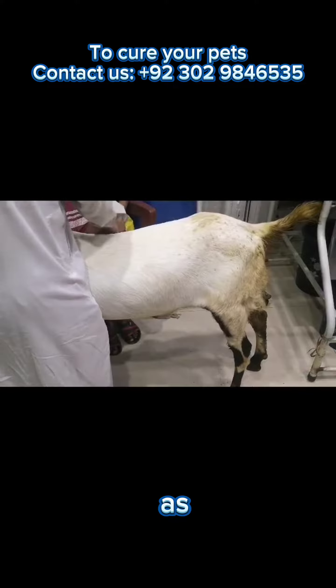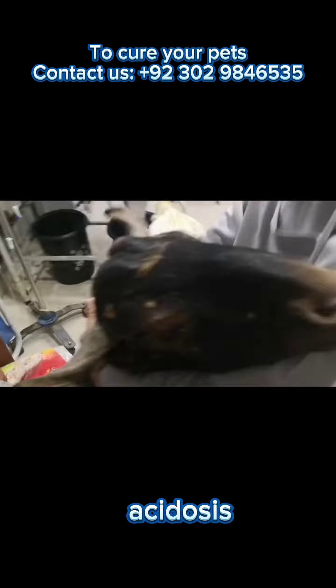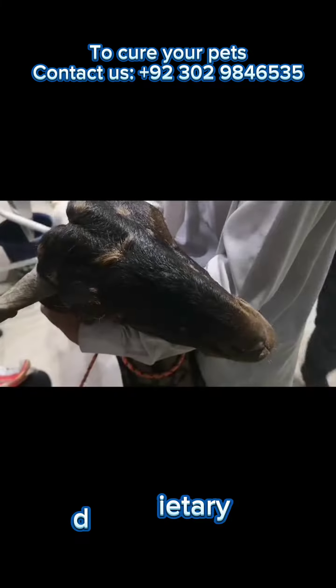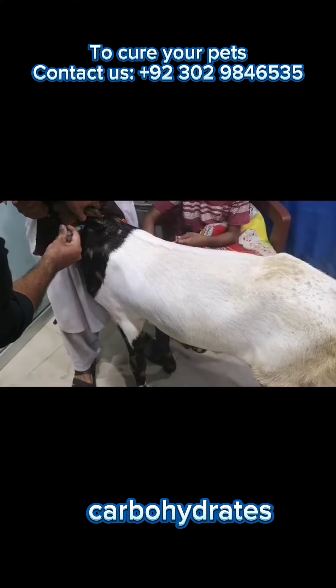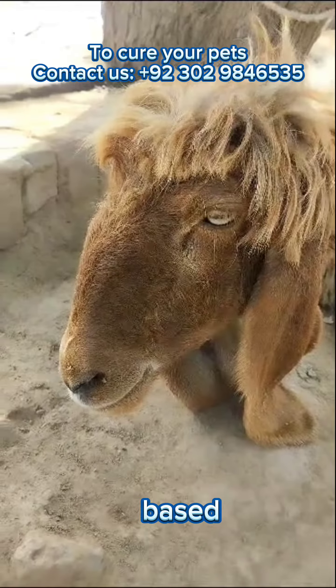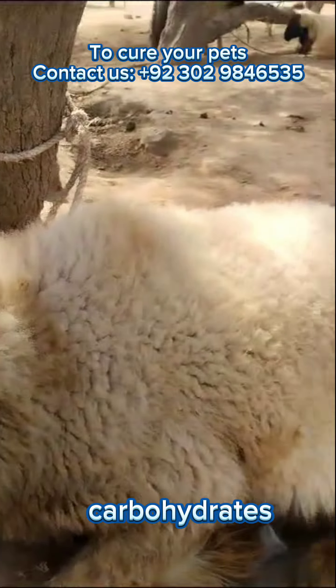Lactic acidosis is a condition that needs to be taken seriously as it can be life-threatening if left untreated. In sheep, lactic acidosis often occurs due to sudden dietary changes, especially when there is a rapid increase in the consumption of carbohydrates, such as grain-based feeds or lush pasture, or if a huge amount of carbohydrates is given at once.